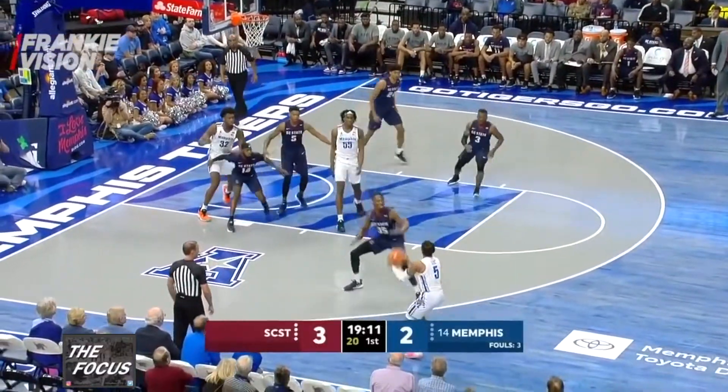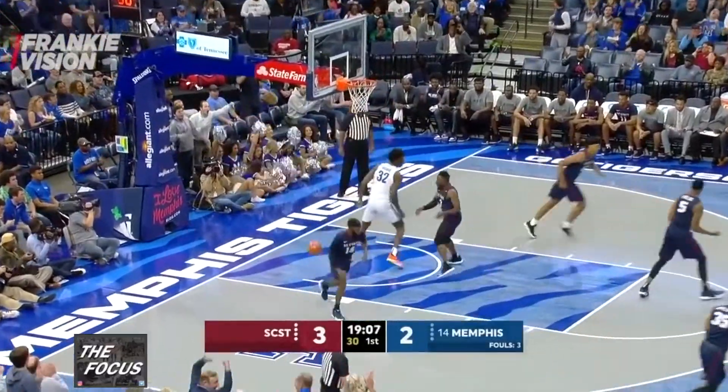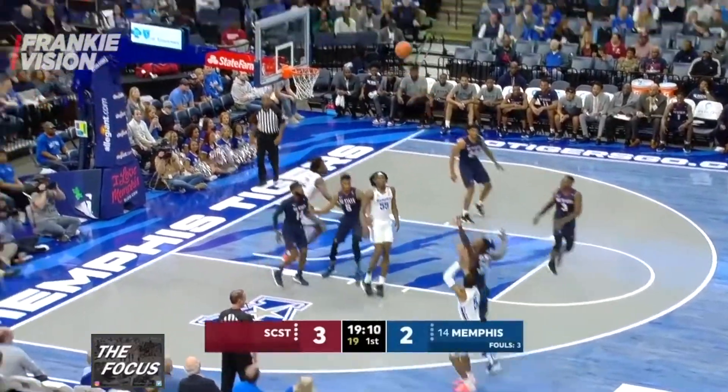One thing that makes Wiseman special is his offensive rebounding. Here, Boogie Ellis shoots a three and Wiseman elevates to dunk on the miss. Wiseman is what you call a live body — someone that's hard to keep a body on and keep off the boards.